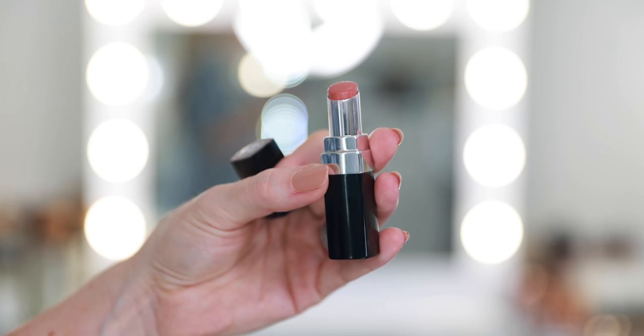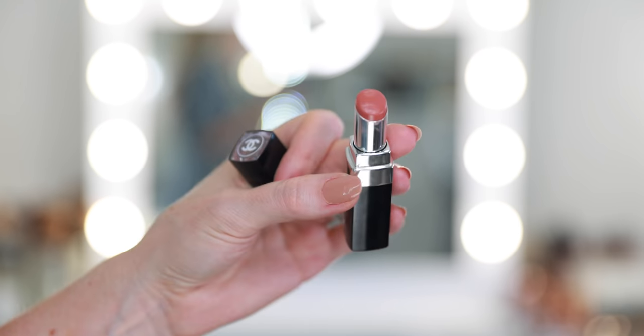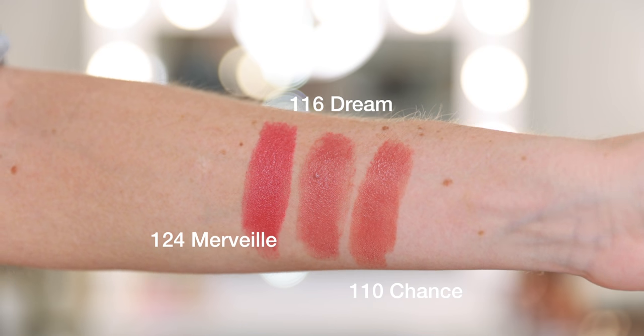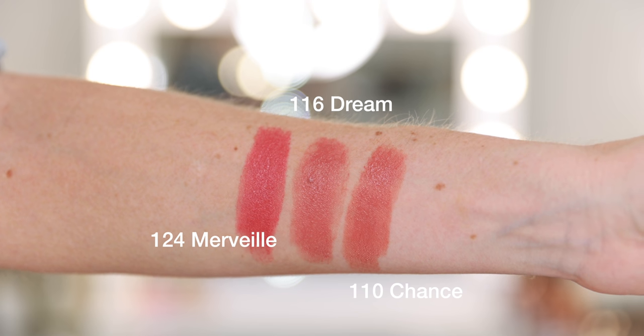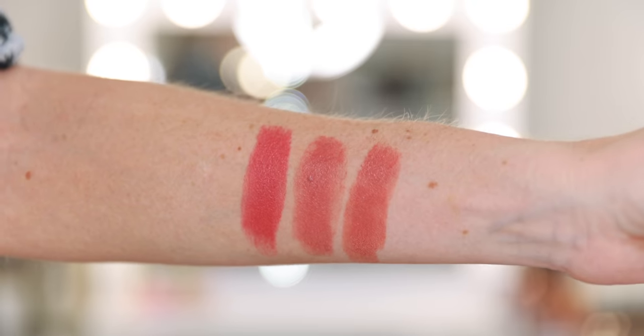They feel so buttery on the lips, incredibly hydrating, incredibly pigmented, and they look beautiful. They have some sort of blurring magic — you apply them and you no longer really see the cracks or dryness. I have pretty dry lips, so I always love how smooth they look. The shade I'm wearing is 116 Dream. I also picked up 110 Chance and 124 Merve, but I would absolutely pick up more in the future. This is better than the Rouge Allure, better than the Rouge Coco, and I prefer these to the Rouge Coco Flash.